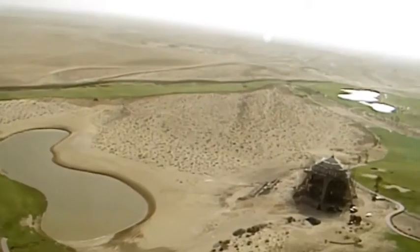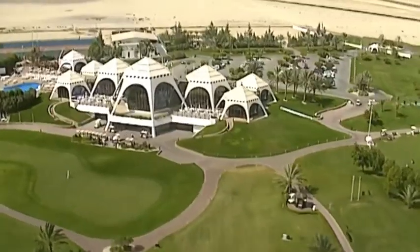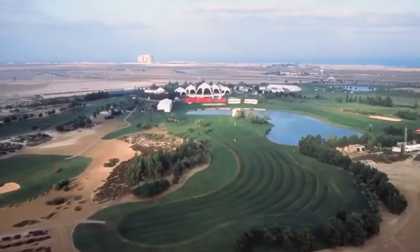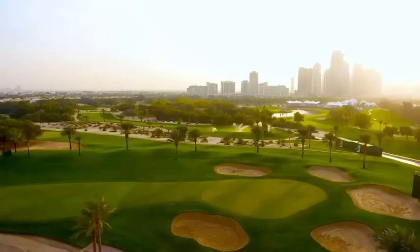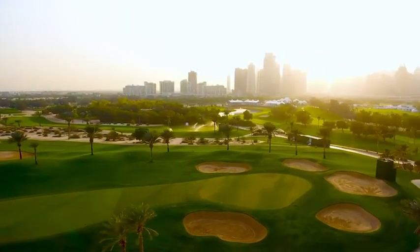The golf course was like an oasis within the desert and everybody wants to come and play here. Because it's the first one, because of the history that it has, it's very important for people to come and play here. So for us, it's huge to make sure that they get the best memorable experience that they can have when they come and play this golf course because of the history that it has.